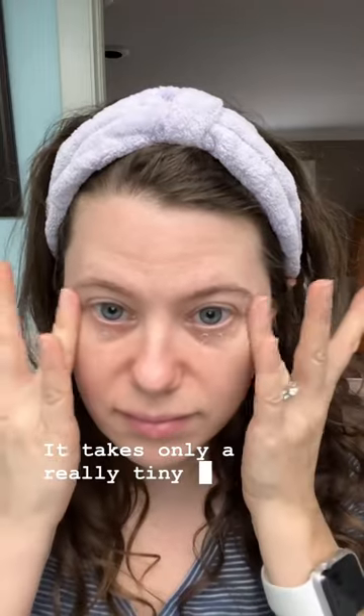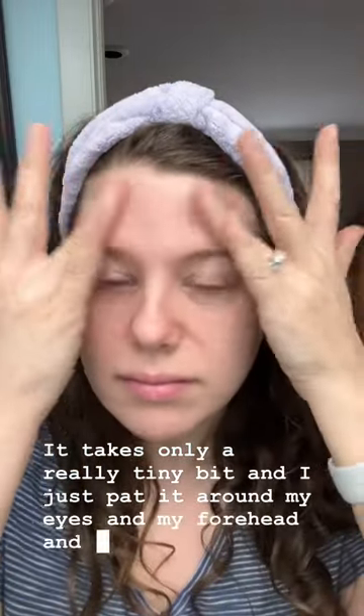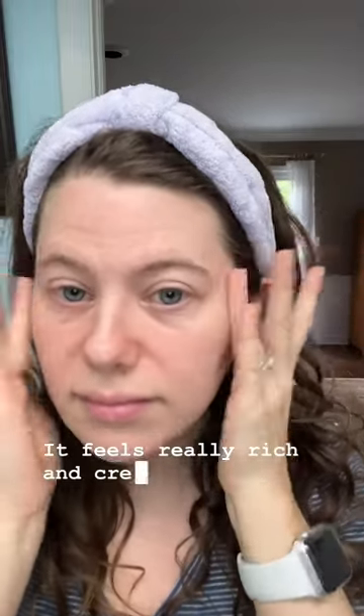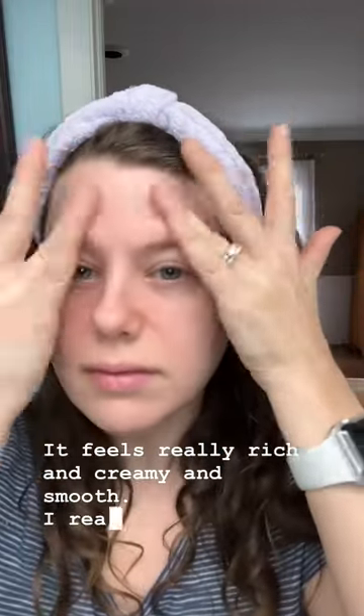I've been using it for a few weeks now. It takes only a really tiny bit and I just pat it around my eyes and my forehead and the top of the bridge of my nose. It feels really rich and creamy and smooth. I really like it.